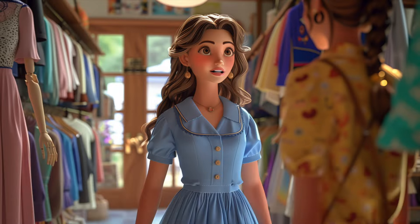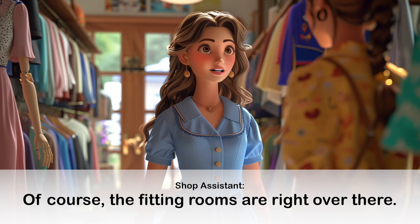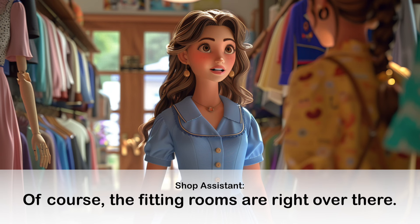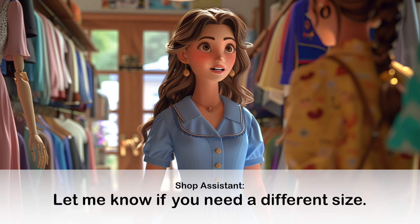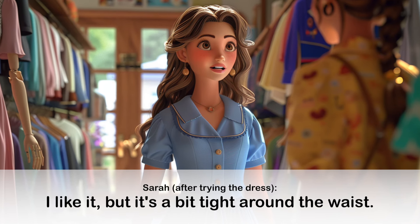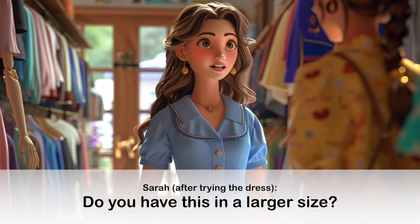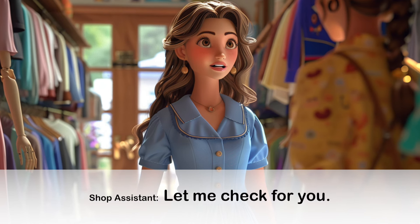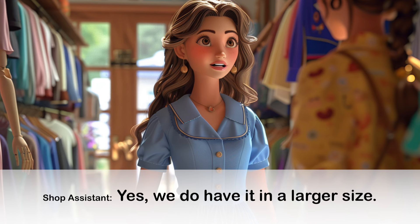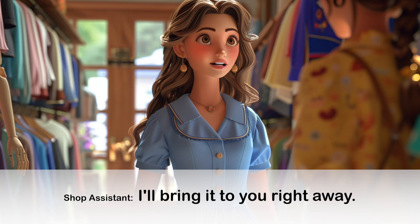Conversation 3: Trying on Clothes. Could I try this dress on, please? Of course, the fitting rooms are right over there. Let me know if you need a different size. I like it, but it's a bit tight around the waist. Do you have this in a larger size? Let me check for you. Yes, we do have it in a larger size. I'll bring it to you right away.